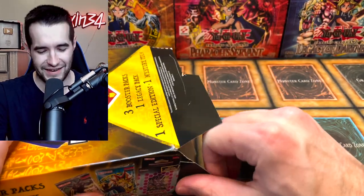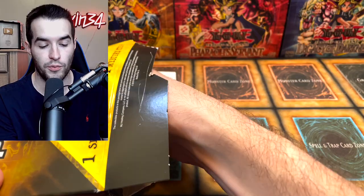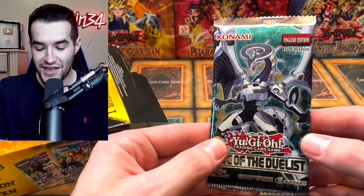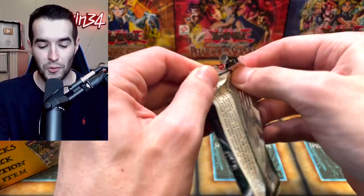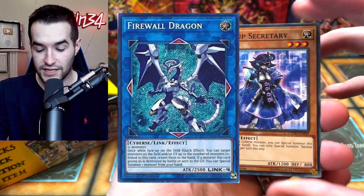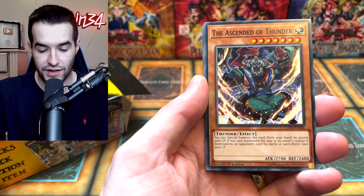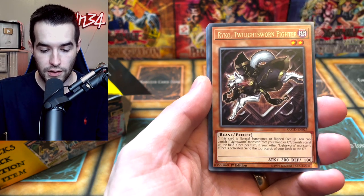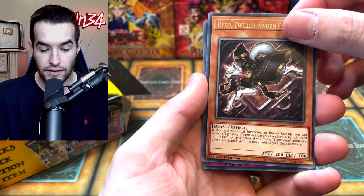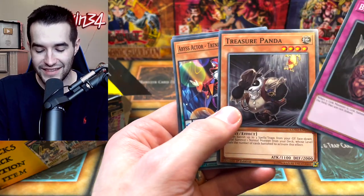Let's keep going. We can get a booster pack, a legacy pack, a mystery item, and a special edition. Starting off with a booster pack - we have Code of the Duelist, our best friend. It's been in all three mystery boxes, which shows you how little people want it and how much they printed it. We're going for Firewall. We got Backup Secretary, FA Circuit, Dark World Brainwashing, Ascending of Thunder, Raiko, Twilight Sworn Fighter, Break Off Trap Hole - just a super rare - and Treasure Panda.